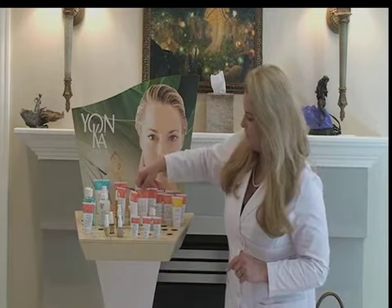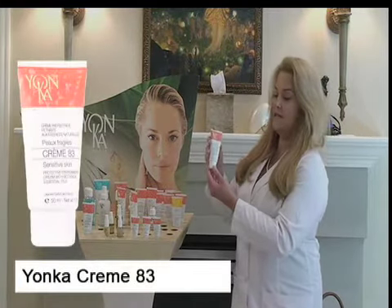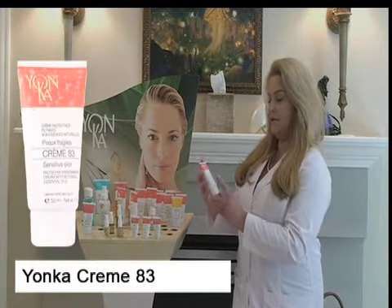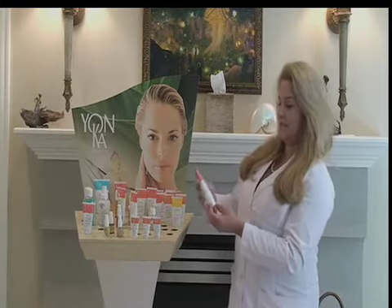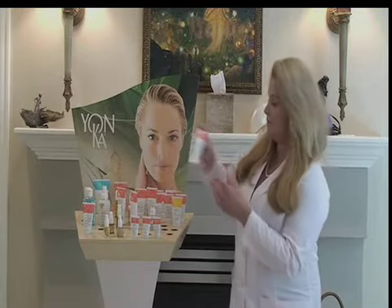The next moisturizer is the Creme 83. Creme 83 is a wonderful moisturizer that can be used day or night. It's for sensitive skin — and remember, when you have a breakout, your skin is considered sensitive. So Creme 83 is a wonderful choice and will not cause breakout.